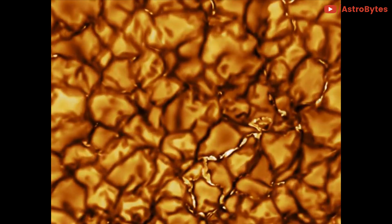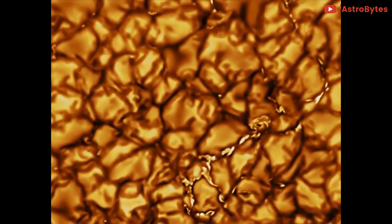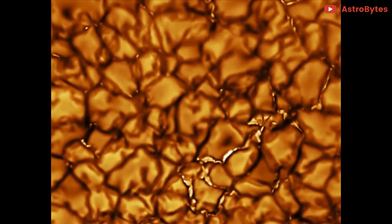Hot solar material — plasma — rises in the bright centers of cells, cools off, and then sinks below the surface in dark lanes, in a process known as convection.